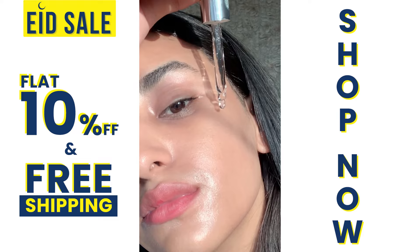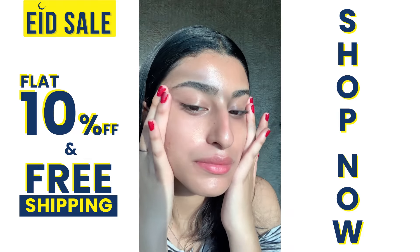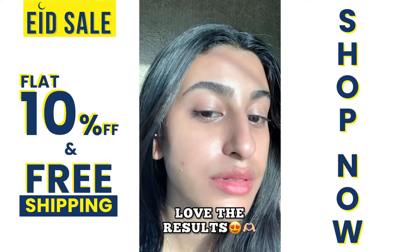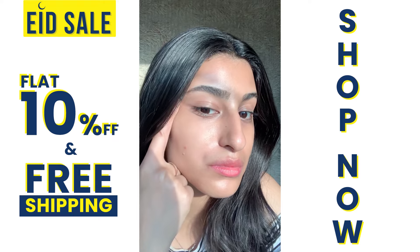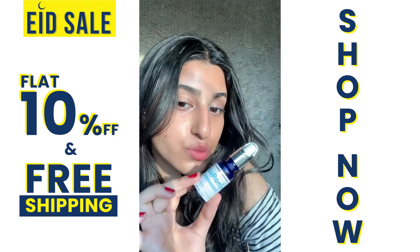This serum is so amazing. My skin stays so hydrated and so glowy the whole day. As you guys can see, it has minimized my pores and my skin is so flawless. You have to get this serum right now — it's so good.